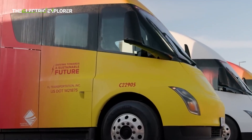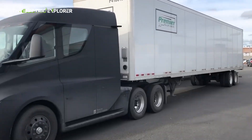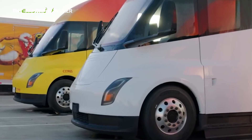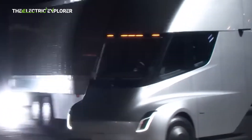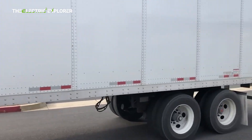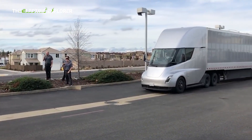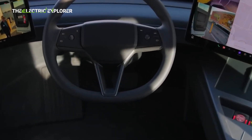Since its introduction, approximately 100 Tesla Semis have been deployed on U.S. roads, covering a total of over 4.6 million miles over the past two years. On average, each Semi has accumulated around 46,000 miles, which is modest in the context of long-haul trucking. However, one notable unit has surpassed this average, racking up over 248,000 miles in just a year and a half, showcasing the truck's durability and reliability.